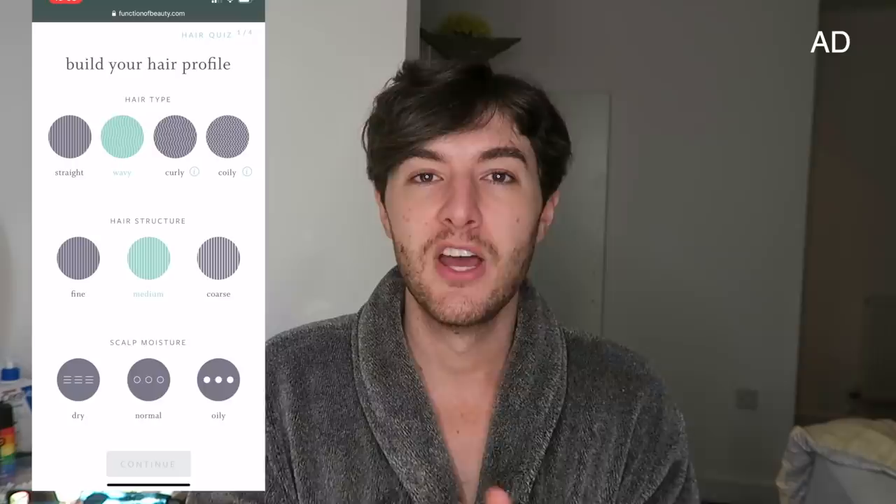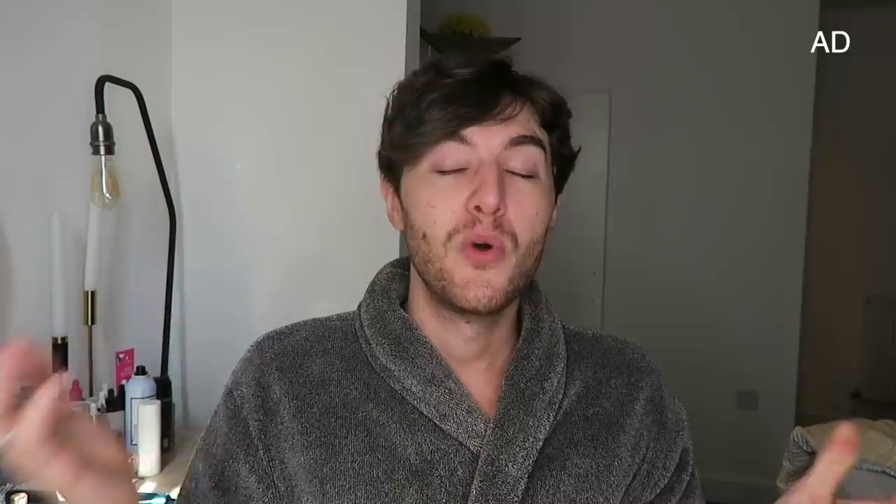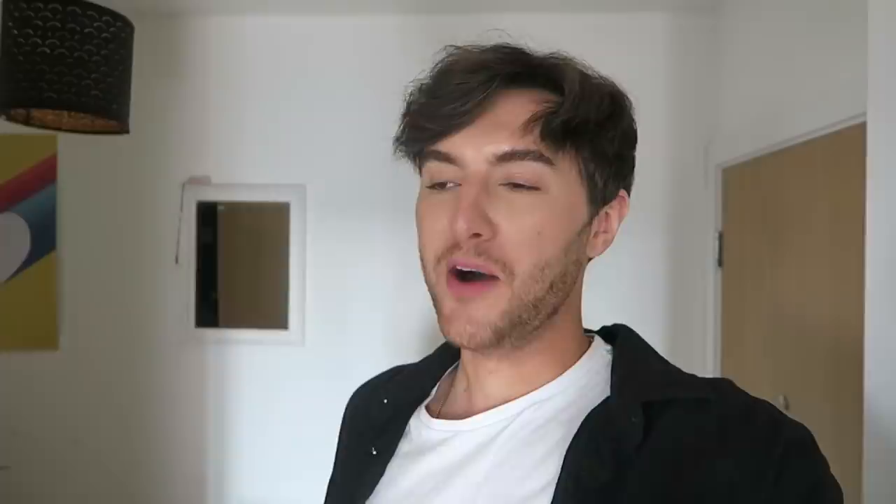With my goals — anti-aging, volumizing, strengthening roots — you yourself can go online and fill out a quick quiz of everything you want, and then they personalize it for you on their website, which is amazing. They also offer a subscription service where you can get your personalized formula every month, or every two, three, or six months. Follow my link below for 20% off your first order.